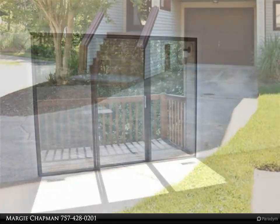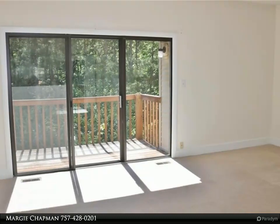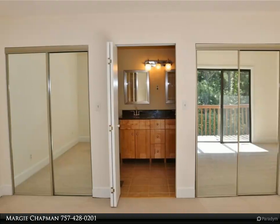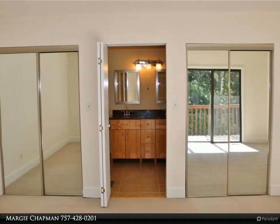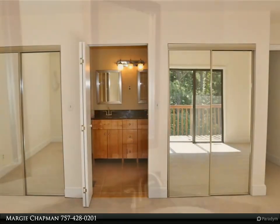Enjoy living in this end-unit split-level open floor plan condo with the tranquility of a marsh view in your backyard. It has an oversized L-shaped one-car attached garage with room to set up a workshop. The body of water that adjoins this property is where Rudy Inlet ends and connects to the ocean.